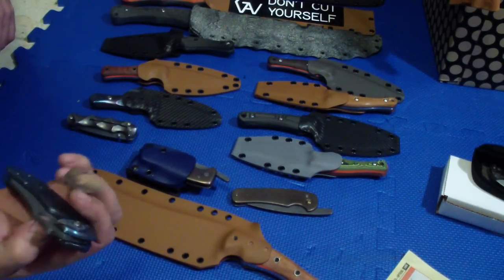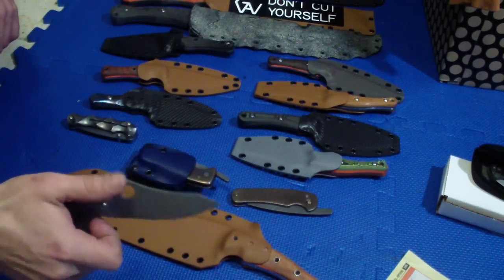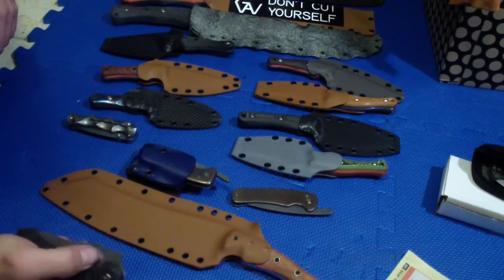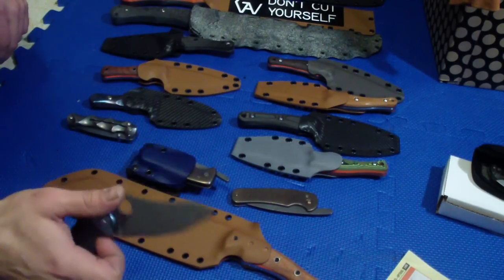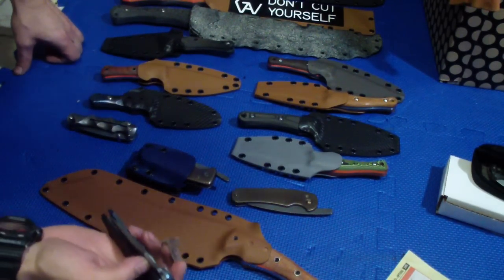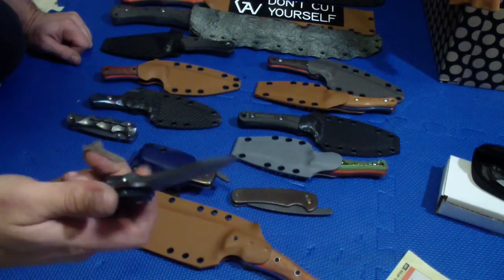Really liking this one. I need to put the pocket clip on it because this is a good knife — it's actually a working knife, working frame lock. Just need to put the pocket clip so I can carry it. It's a little too big for my taste and too heavy, but it's actually a good working knife.